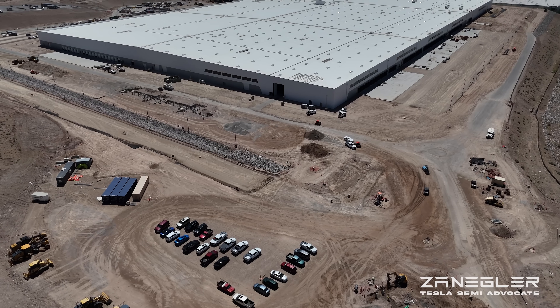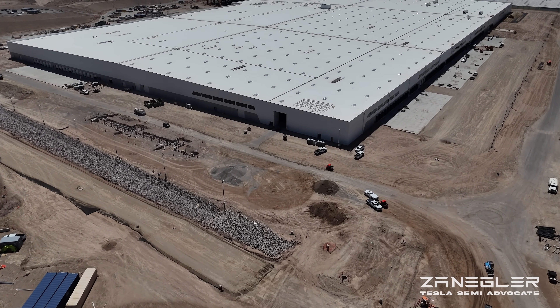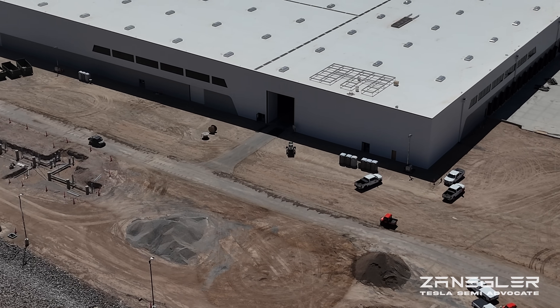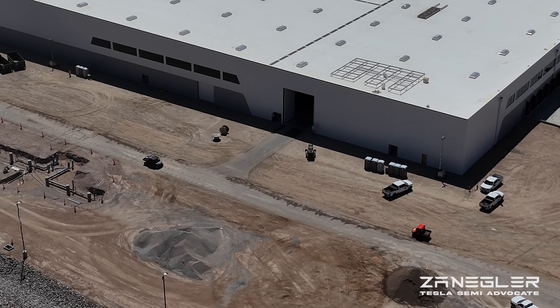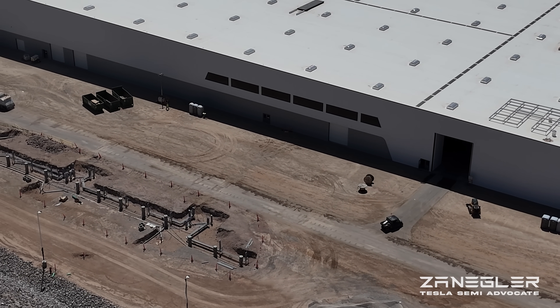We'll take a look at what it's done in two days since I last flew the drone. But before that, we'll take a good look around. I'm still waiting for further progress on the mega charger installation right here.